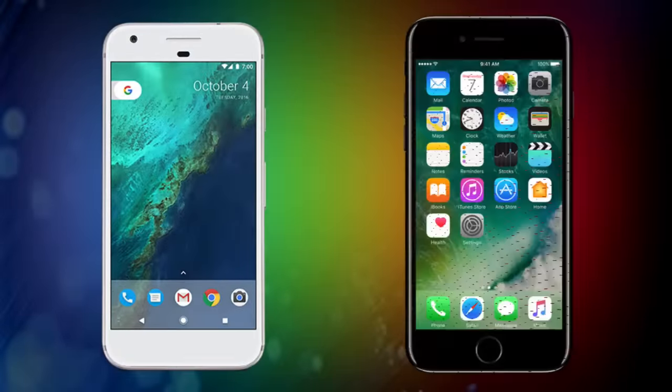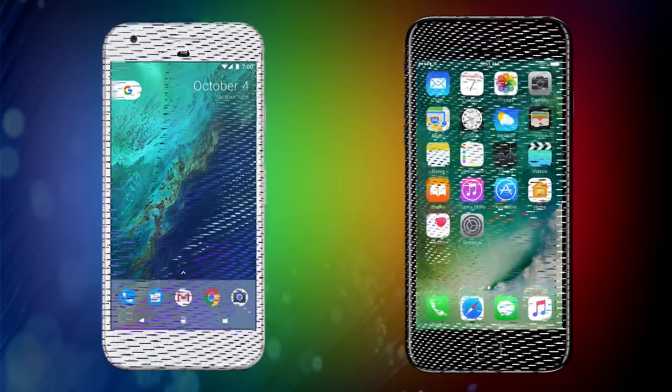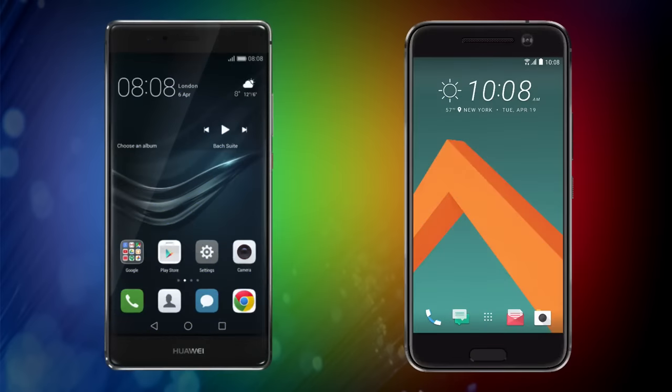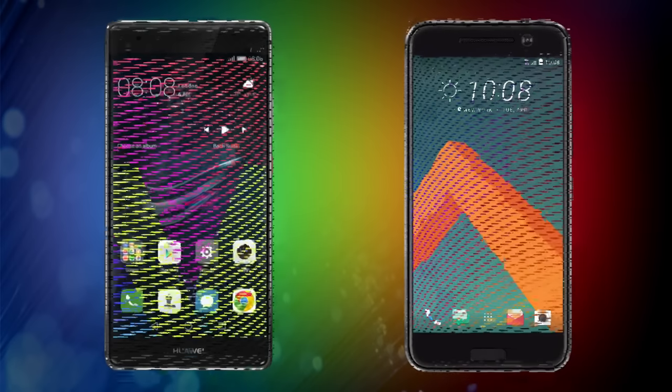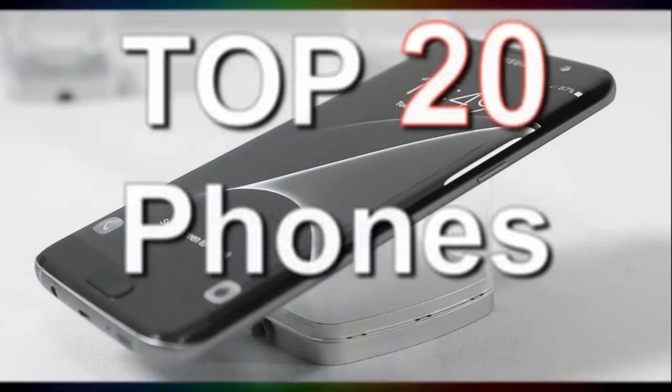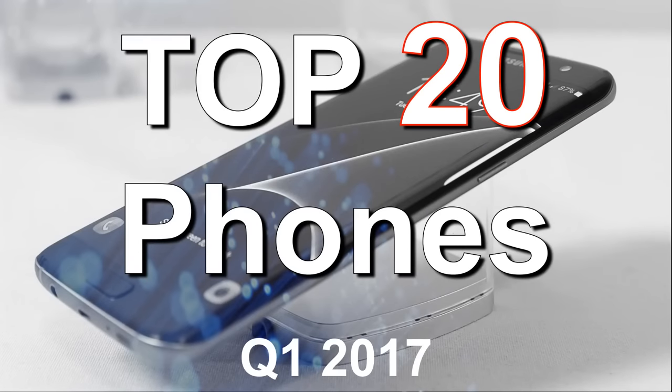Whether it's Android or iOS, it is almost impossible to keep track of the number of phones that appear on the market every year. To make your life easier by choosing one of the best phones of the moment, here are the top 20 smartphones in January 2017.